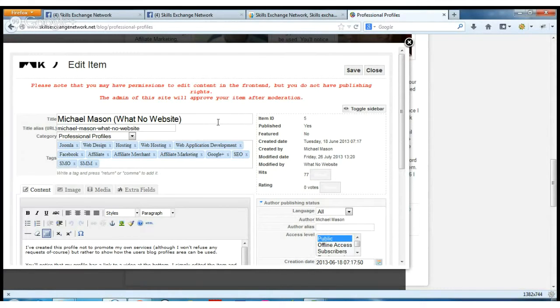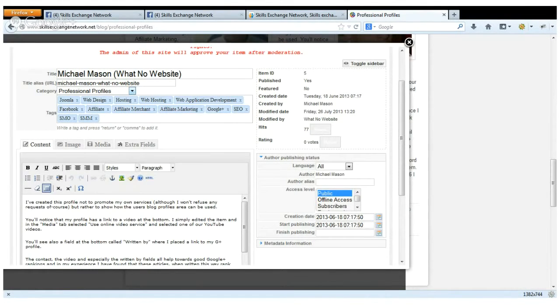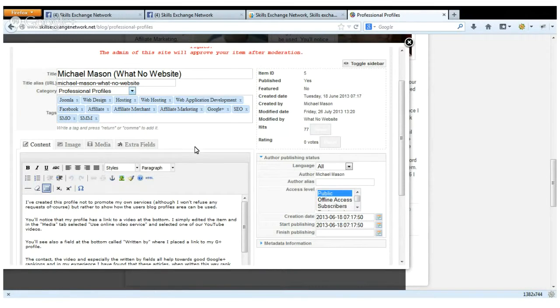All I've done here when I created my profile is put my name in there, my company name at the end. I haven't bothered with the title alias because that's done automatically, and I can post into the blog. So if I'm a member of the Skills Exchange Network and I want to write a blog article about a particular product or service but not promote it as a professional profile - just talk about content marketing, webinars, or whatever I do for a living - I can put it into the blog. This one has gone into the professional profiles area.